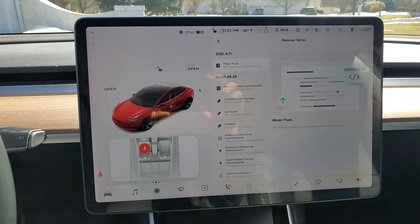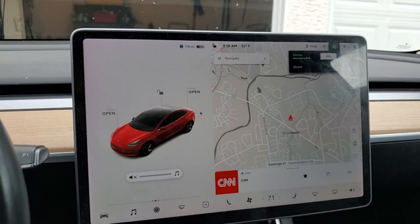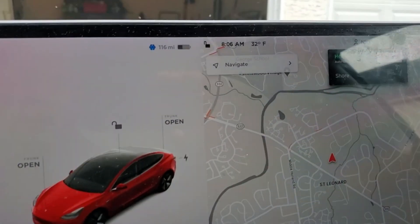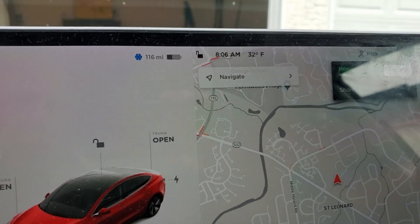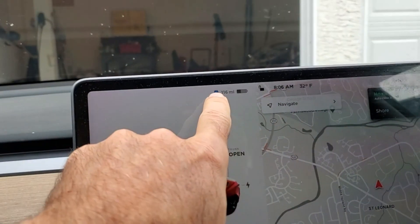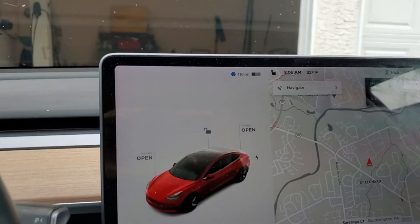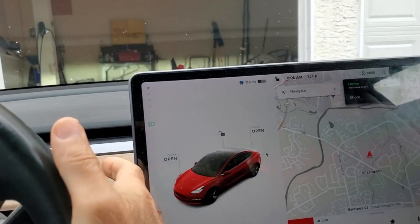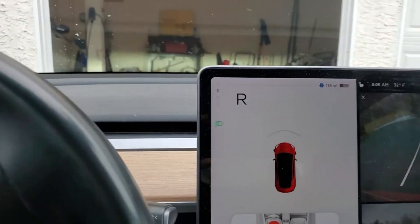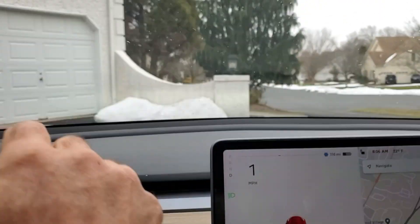I left my car outside all night. It is 32 degrees — I think it was down to 29 last night. The snowflake icon is showing, and what I've read is that normally in this kind of condition you wouldn't get any regen.